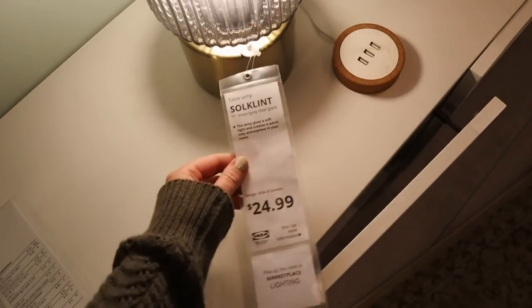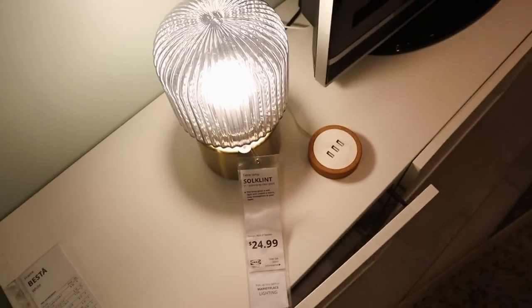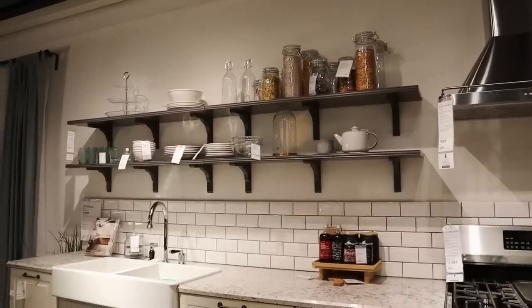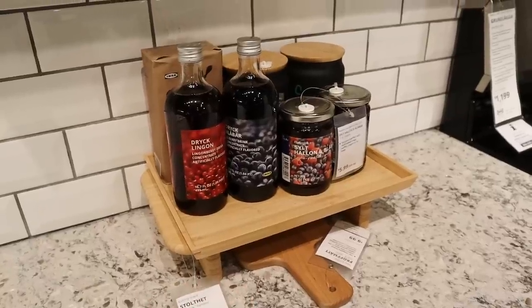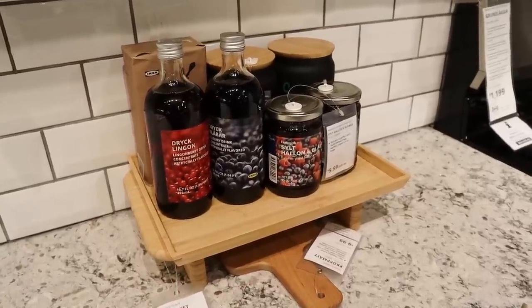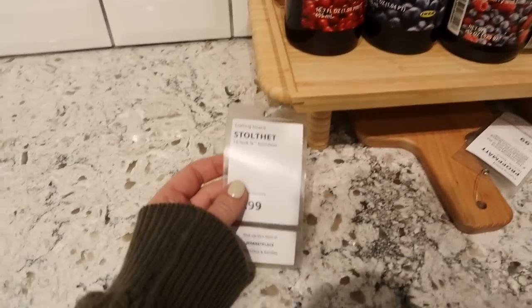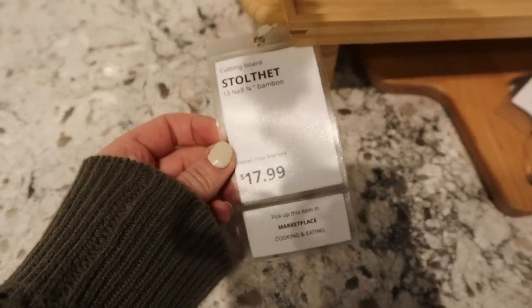This is so pretty — 24.99 for a gorgeous lamp. And this right here is such a great idea: if there are a lot of cooking essentials you like to keep out on your counter, you can just put them all on this tray. It really contains them and gives it a cohesive look — and it's only 18 dollars.